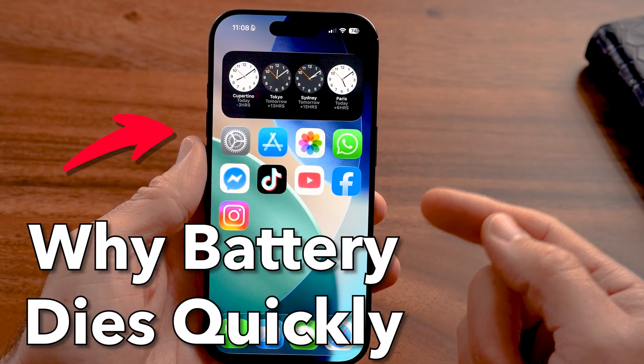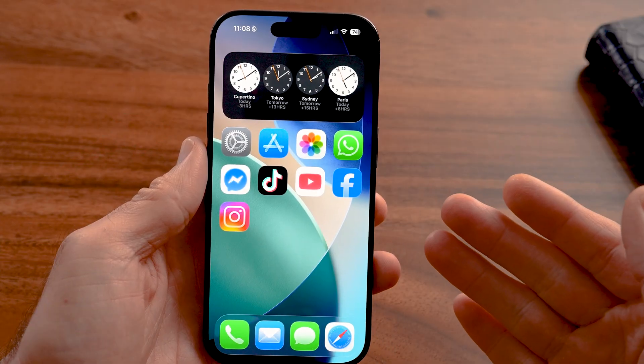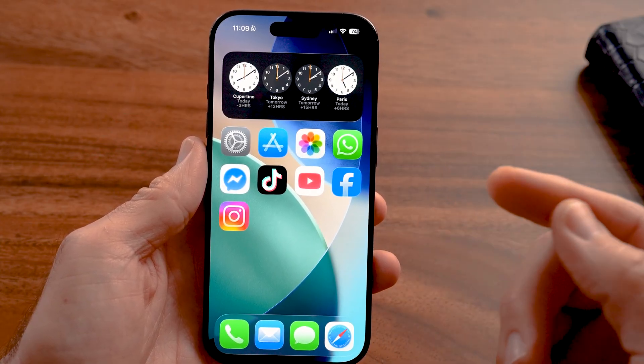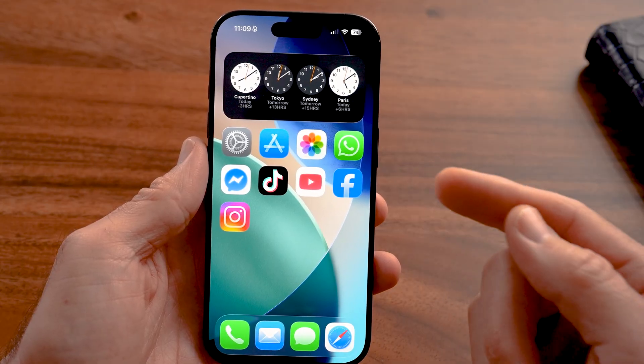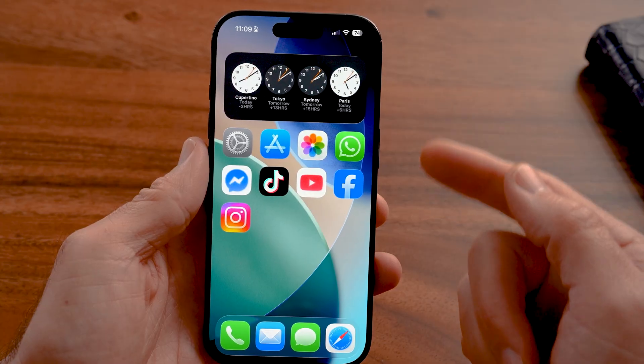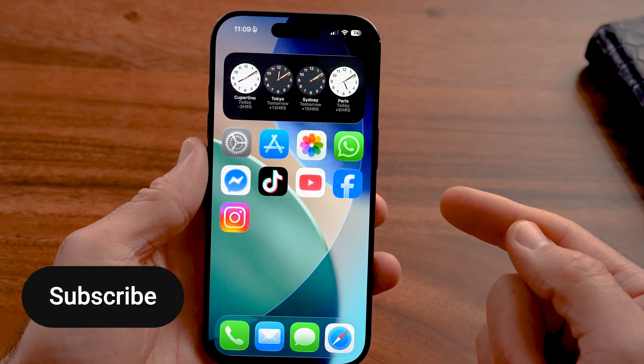You might be wondering why your iPhone battery life drains so quickly. Why doesn't it last longer? Am I the only one having these issues, and how can I get it fixed? I'm going to walk you through all of the examples of why that battery life drains so fast and how to stop it.